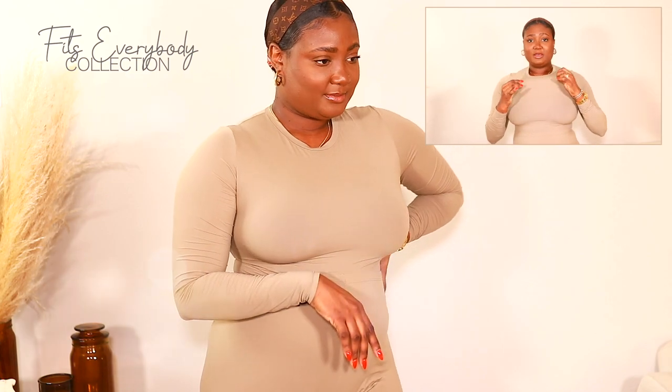I'm wearing now the long sleeve t-shirt in the color desert. I think this is a size large and it goes for $54. I'm also wearing it with the matching leggings — I'll show you those in a minute. The t-shirt is very comfortable. It is a thin material, as you can see, and it is definitely see-through.